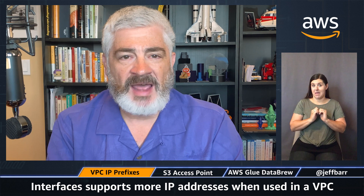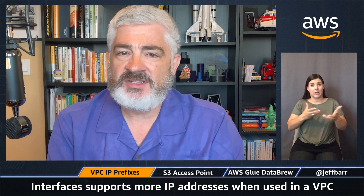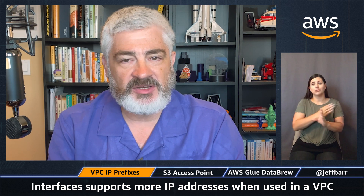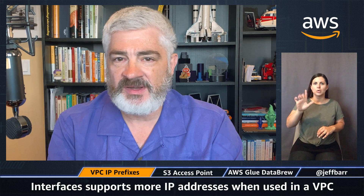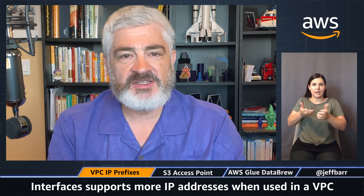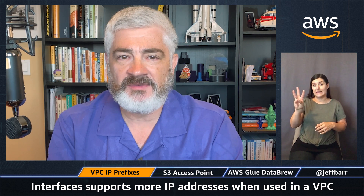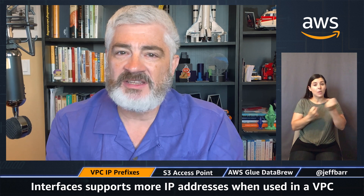Here are the details. You can add this range to a new or to an existing network interface. The IP addresses are always in a contiguous range and you use the standard slash addressing. For IPv4, you can specify a /28 prefix, so you can have up to 16 IP addresses per interface. For IPv6, you can specify a /80 prefix, so you could theoretically have up to 16 million IP addresses per interface. The prefixes cannot overlap within a VPC subnet, and this is supported on all Nitro-based instances.